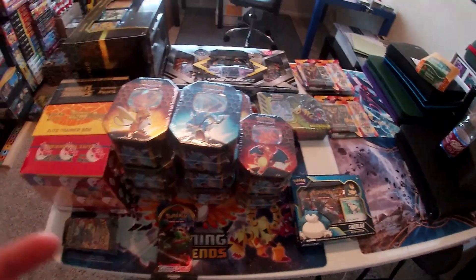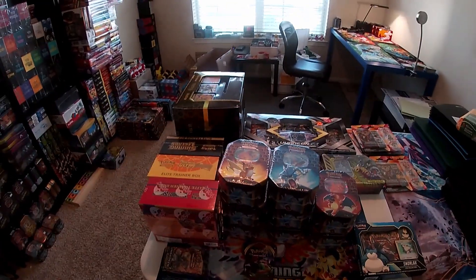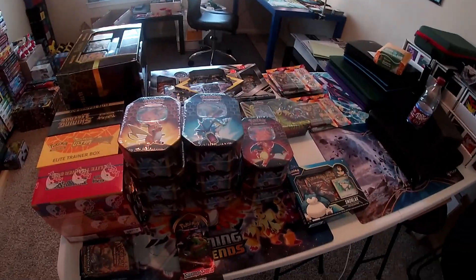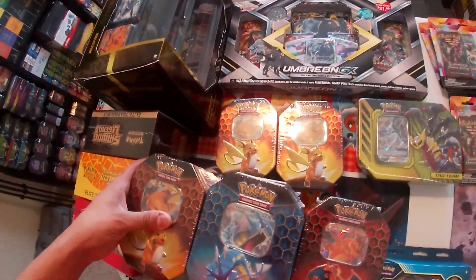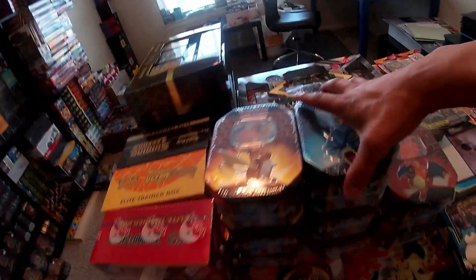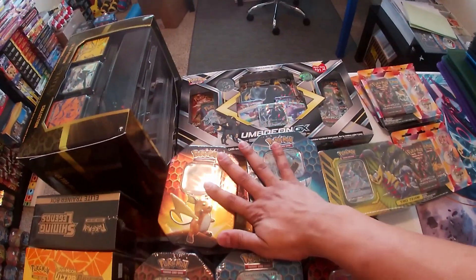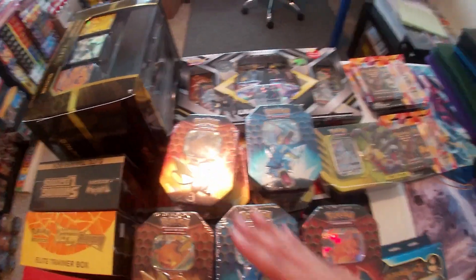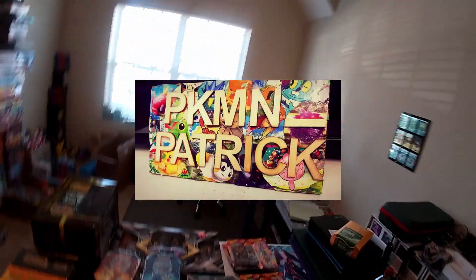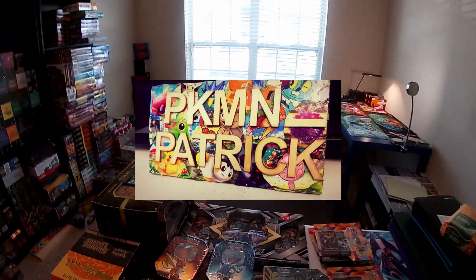Then I just went crazy on the tins — I was getting three, then I got four, and then everyone was like 'just get them all,' so we got all the Hidden Fates tins, guys. As you can see I only have two full sets of tins, so we have four for the community. If you don't follow me on Instagram, please go check that out so you can keep up with all the day-to-day activity in the Pokemon community with Pokemon Patrick.